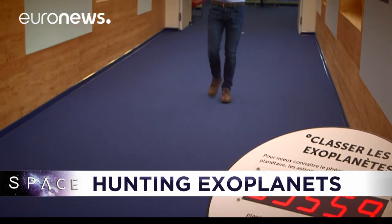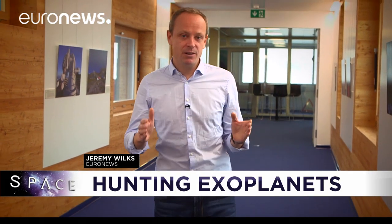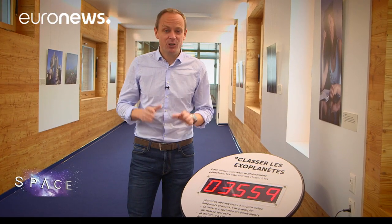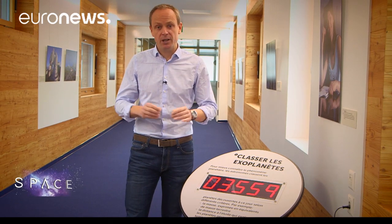Hello and welcome to space, here from the Observatory of Geneva, home to experts in exoplanets, the name given to planets outside our solar system. So far they've managed to find 3,559 of them, but they believe there could be literally billions of them across the Milky Way.